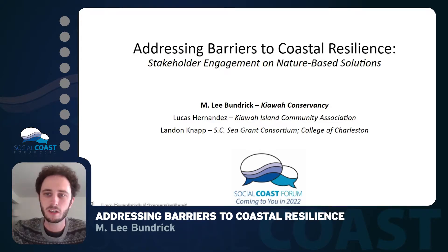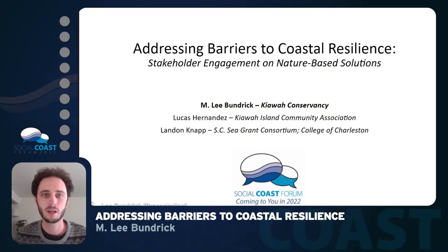Hey, everyone. I'm Lee Bundrick. I'm with the Kiowa Conservancy, and today I'll be giving a presentation about one of our projects on Kiowa Island to address barriers to coastal resilience using stakeholder engagement to discuss nature-based solutions.